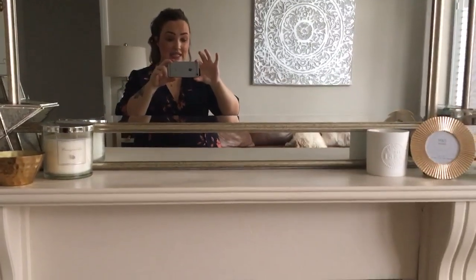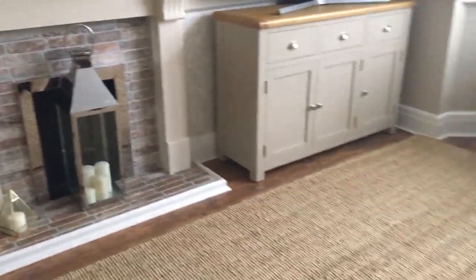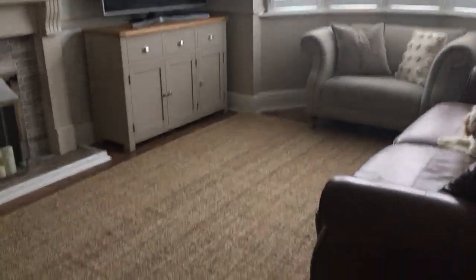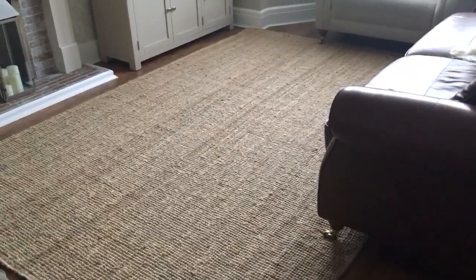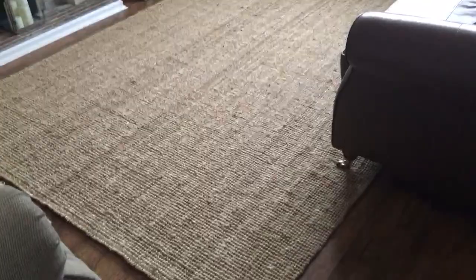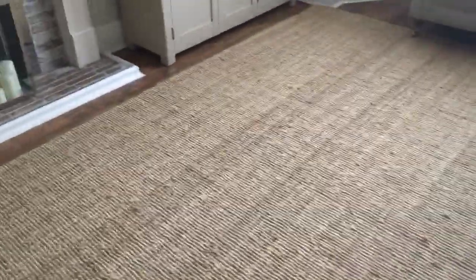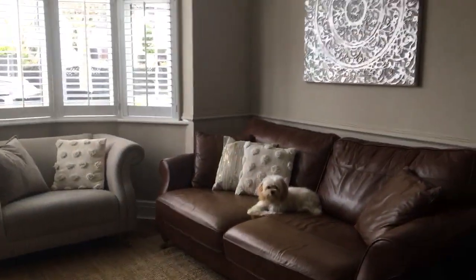We're going to start off in the living room. I haven't done massive updates in here, but we did buy a new rug from Ikea and I'm absolutely in love with it. I want to show it before we show the boys' bedroom. I actually wanted this rug from Next online and it was £230, but for the same size — 200 by 300 — it was £80 on Ikea. If you have an Ikea store near you that's brilliant; if not, delivery is about £40, but I had loads of furniture for the boys' bedroom to justify it.